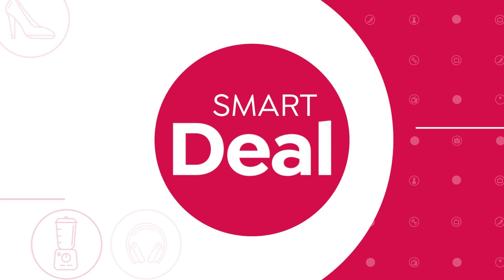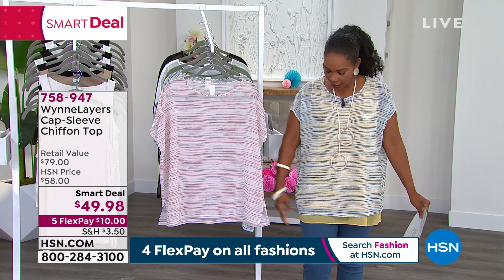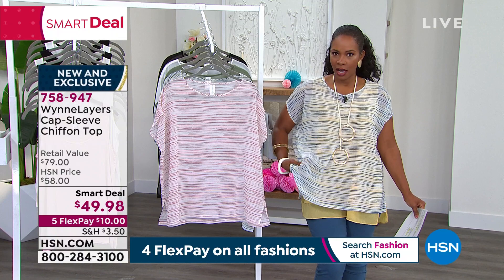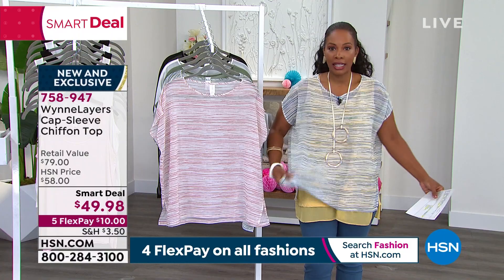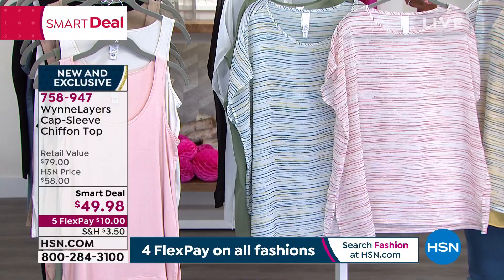Now we're going to start off with the smart deal we had last hour — sort of an encore presentation because it's been so popular. It's the cap sleeve chiffon top, the one I'm wearing. I'm wearing a Wind Layers tank underneath. The tank I'm wearing is yellow, so it takes on a different color. If I wore a white or blue tank underneath, it would look a little different — you can really change the look based on what you layer underneath. Here it is in chalk marsala or blue marsala, the two striped options.